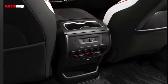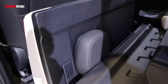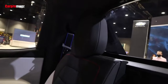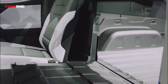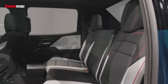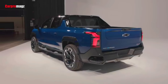GM calls it the multi-flex mid-gate. Available on RST models, this pass-through enables buyers to carry even longer loads by folding down part of the 40-to-60 split second row. With the mid-gate open, the Silverado EV RST can carry items up to 9 feet long. Position the tailgate in its max storage position as well, and that number grows to 10 feet, 10 inches. The 2024 Chevrolet Silverado EV RST will have a towing capacity of up to 10,000 pounds when properly equipped, while the work truck will initially be able to tow up to 8,000 pounds. Sometime after the first trucks hit the streets, Chevy will introduce an electric Silverado EV work truck with up to 20,000 pounds of towing capability.